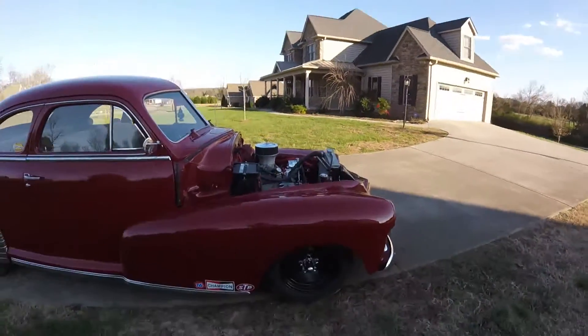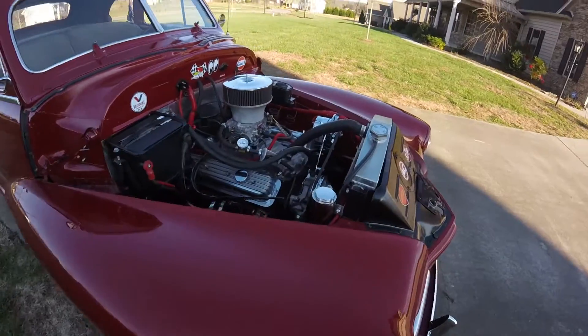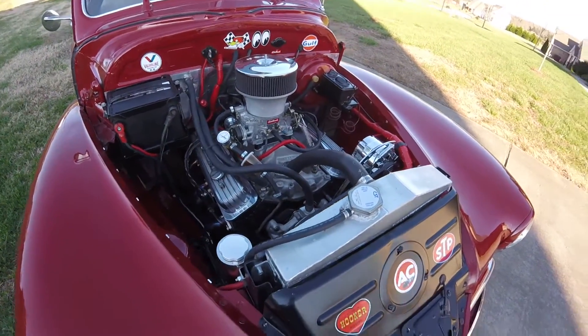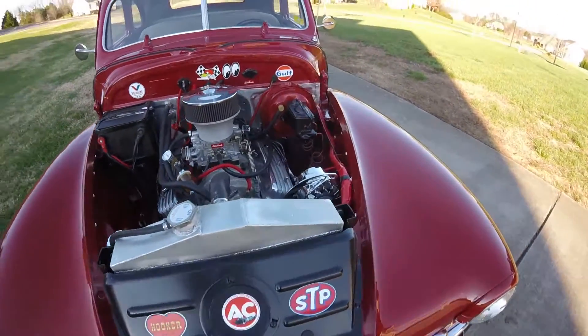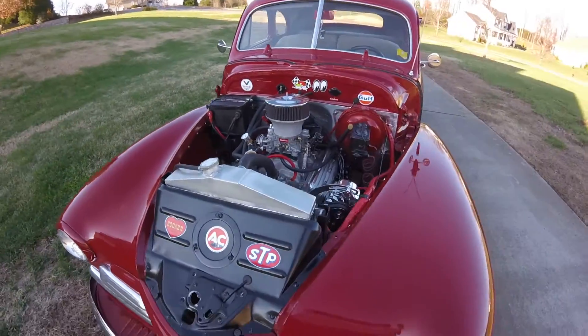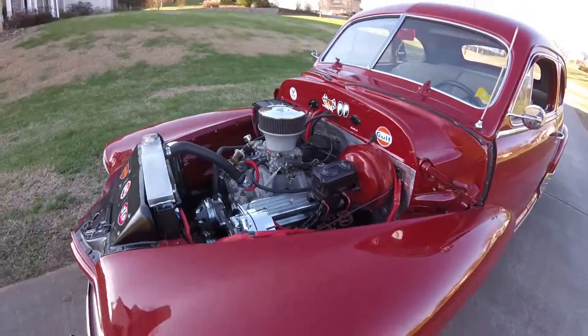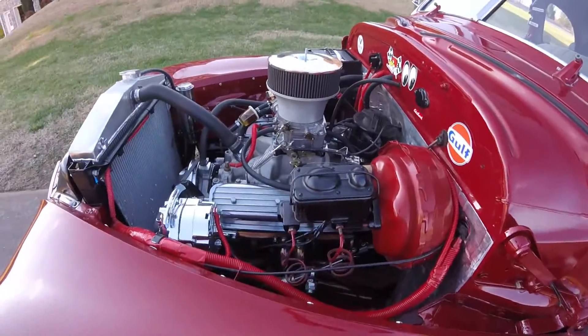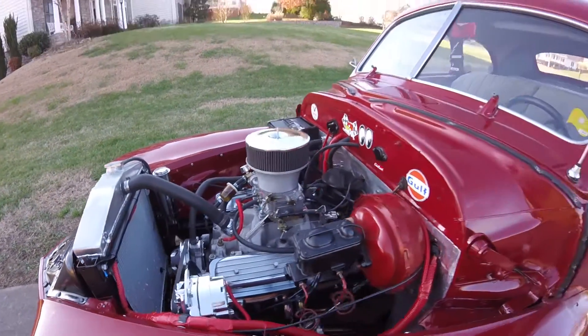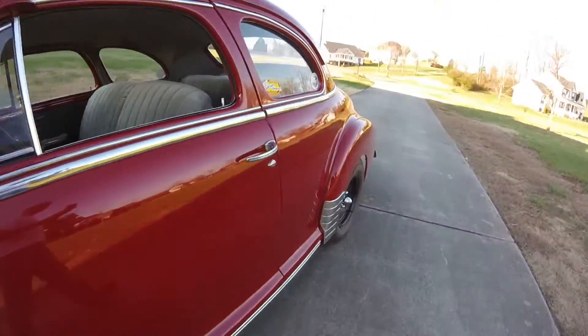It's got a small block Chevy in it, nothing too major. Got a Comp 284/0 cam, Vortec heads, flat top pistons, bored 40 over. Nothing extreme but it makes good power for this lead sled. Today I've got an aluminum radiator, block hugger headers, chrome pulleys, alternator, and so on and so forth.